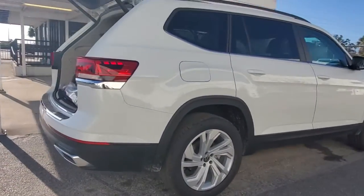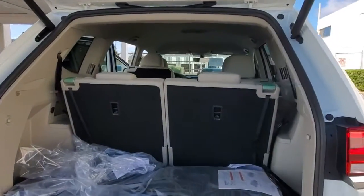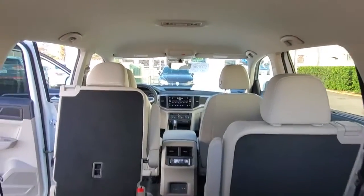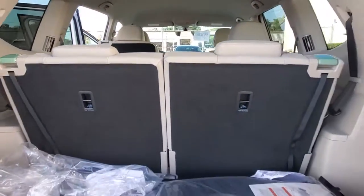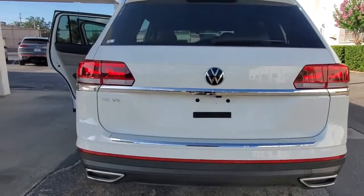These are just some of the great options this vehicle comes with: keyless entry, backup camera, heated mirrors, adaptive cruise control, keyless start, remote engine start, fog lamps, power liftgate, satellite radio, and woodgrain interior trim.